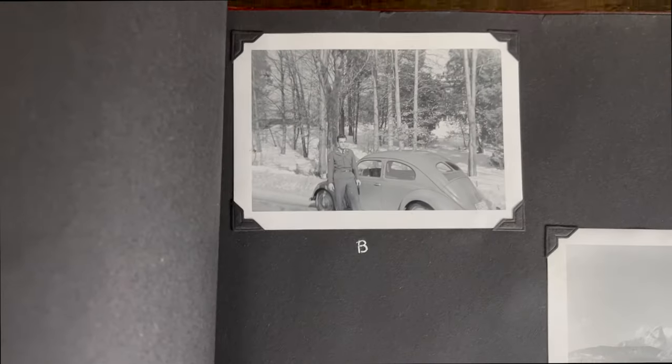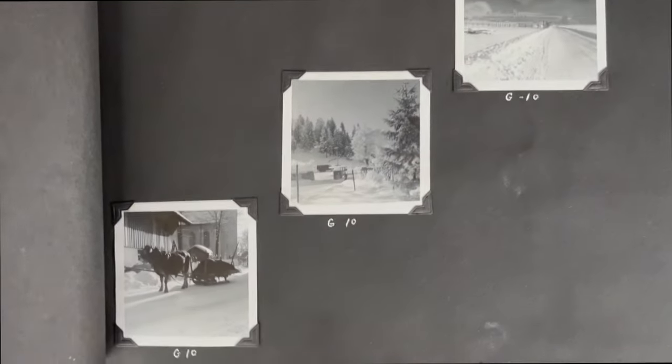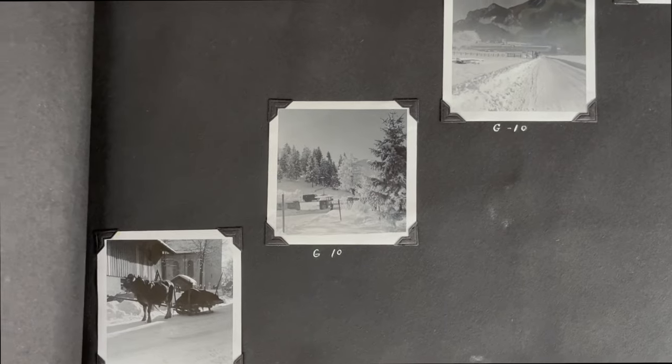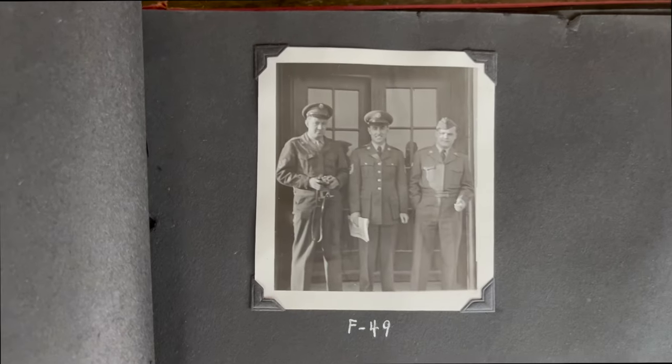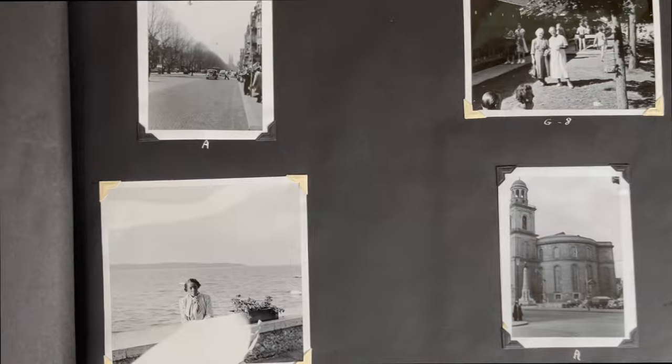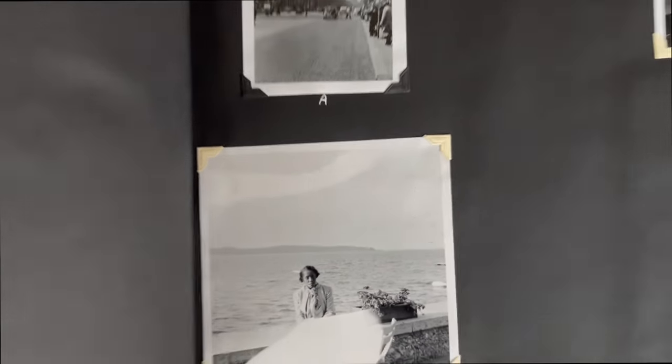There are soldiers in uniform — I haven't figured it out exactly. It looks like Europe somewhere. I don't know if this was post-World War II or right at World War II — could have been occupational Germany after the war. Cool album.